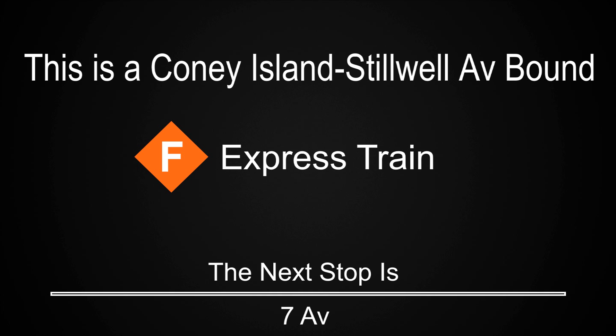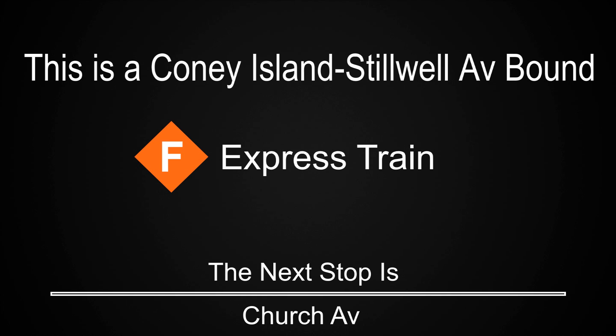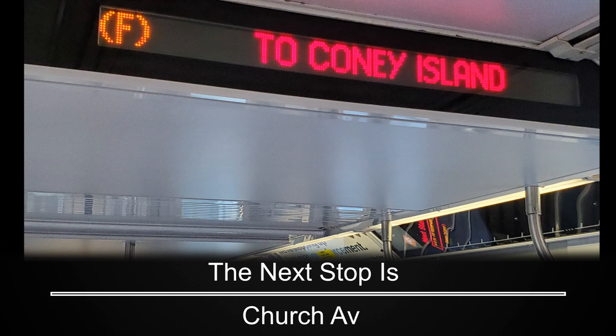This is a Coney Island, Stilwell Avenue-bound F express train. The next stop is 7th Avenue. This is 7th Avenue. This is a Coney Island, Stilwell Avenue-bound F express train. The next stop is Church Avenue.